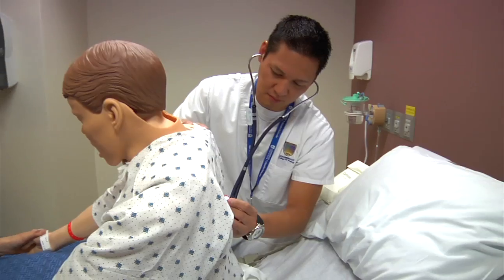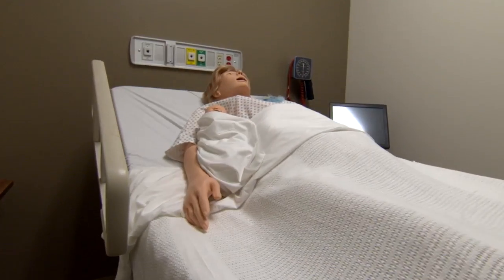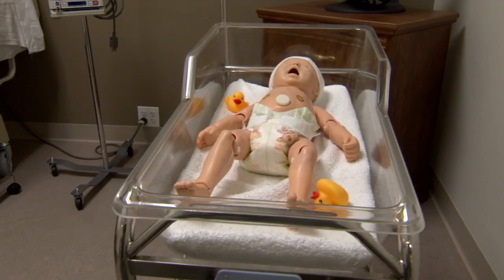Chamberlain has prepared us by giving us opportunities to work with mannequins that can simulate some of the conditions of the patients that we're going to be taking care of. They are able to birth babies. I cannot say how much I appreciated getting to have that crazy experience before actually going into a live birthing room.